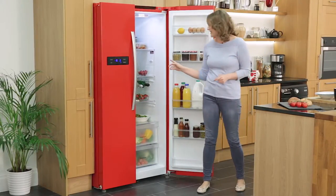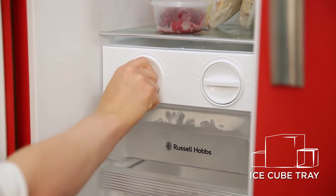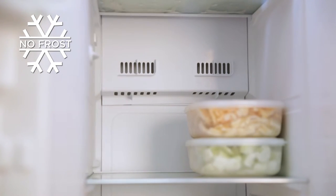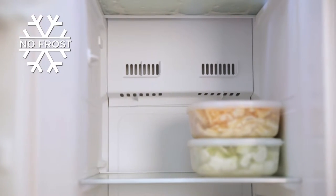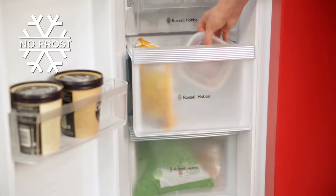Also, for added convenience, there's a four-bottle wine rack and an ice tray, which is ideal for keeping your drinks cool. This fridge freezer includes innovative no-frost technology, which prevents ice from building up so you'll never have to manually defrost the appliance, sparing you considerable mess and hassle.